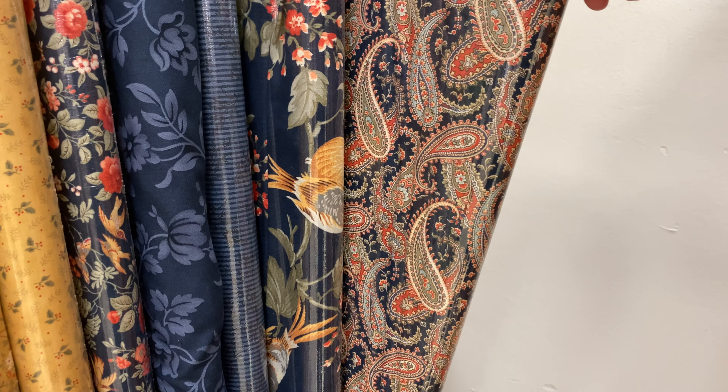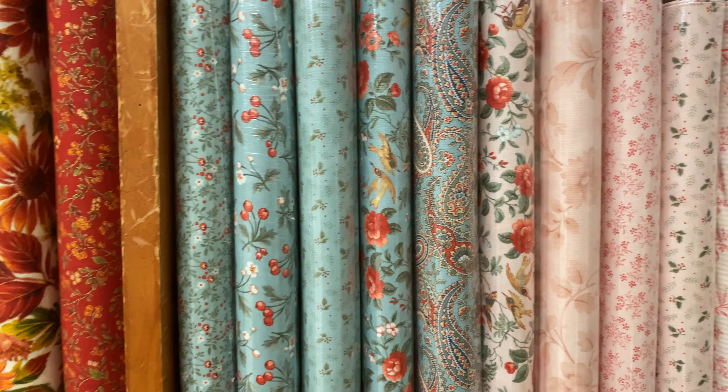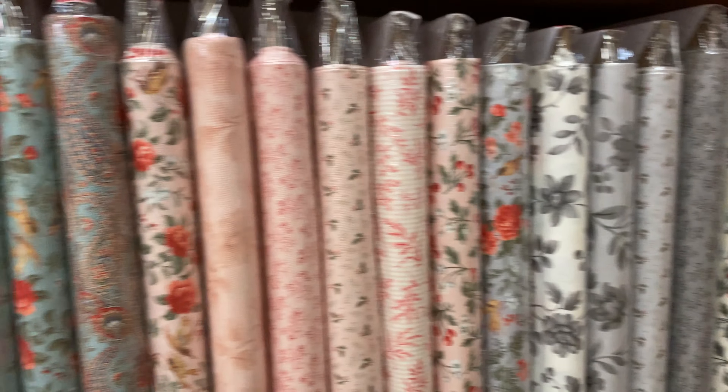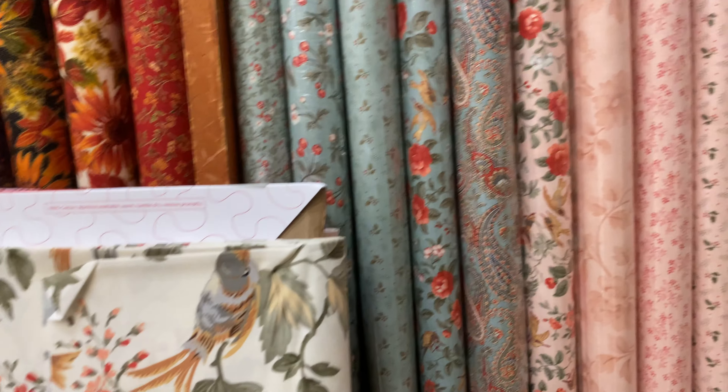This little collection here is called Gray Matters — lots of really cool geometrics with a modern flair. So everything there, the Joe Morton and the Zen Chic and the Gray Matters, those are all $12.99 a meter.